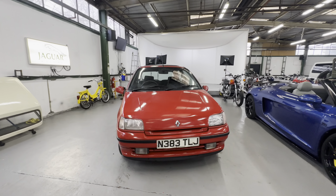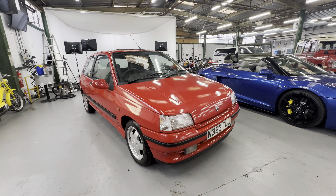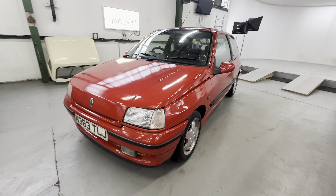1996 N-reg Renault Clio RSI, 1.8 litre petrol engine, fuel injection — it being the RSI. I have been informed that apparently there are only four of these left on the UK roads.